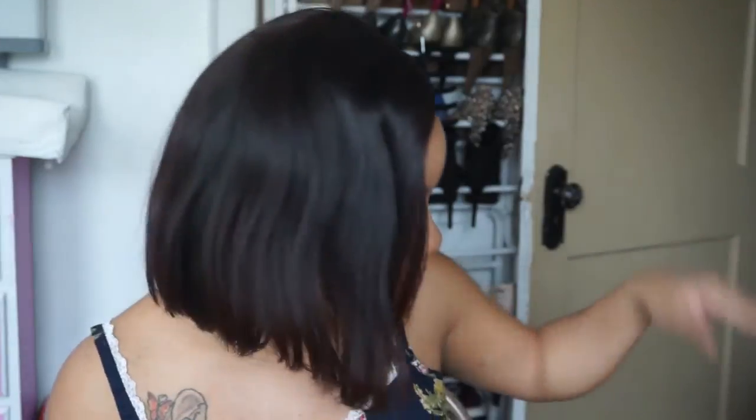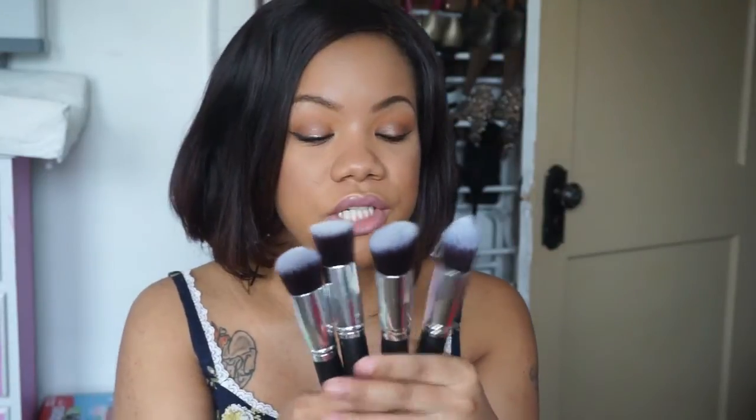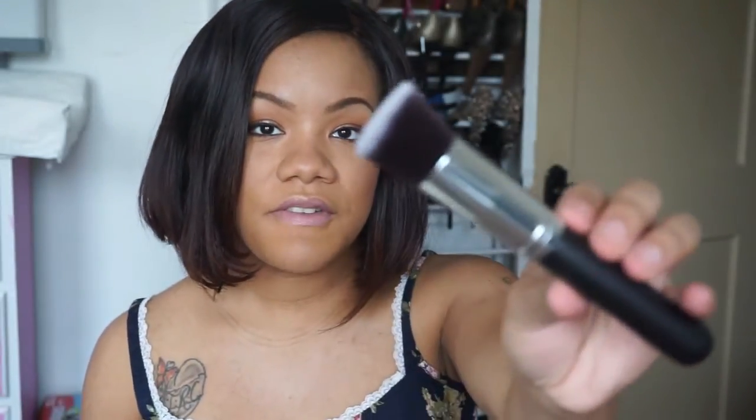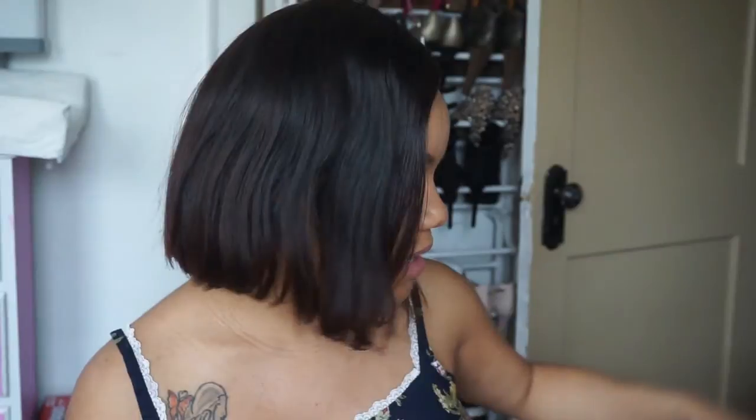Next I got two sets of brushes from RC Cosmetics. The first set is another kabuki set, and this one came with four different brushes: a tapered kabuki, an angled kabuki, a flat kabuki, and a round kabuki — pretty much the same types of brushes as the other two sets.